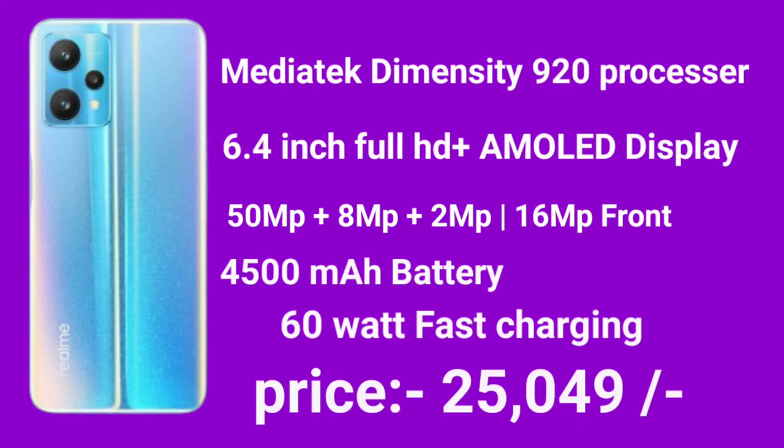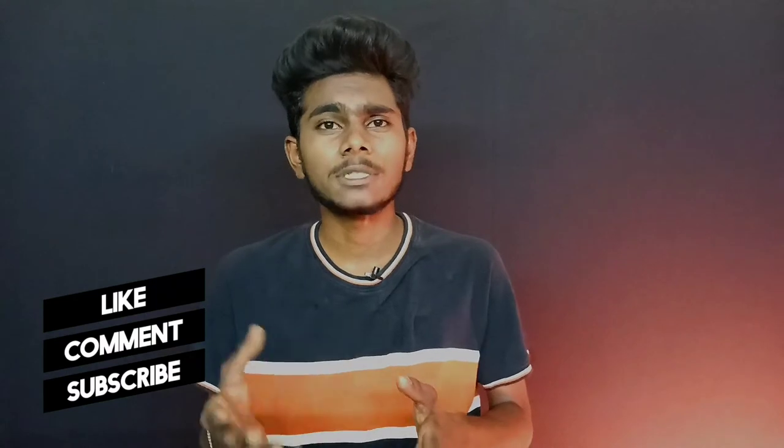In 4th place there is the Realme 9 Pro Plus. It has a 6.4-inch AMOLED display with a flagship-level sensor. If you want the best camera experience, you can use the Realme 9 Pro Plus with its great AMOLED display.